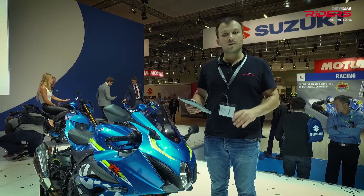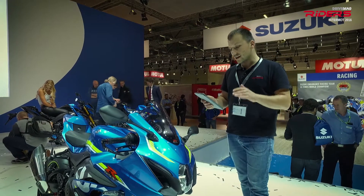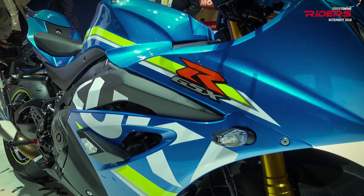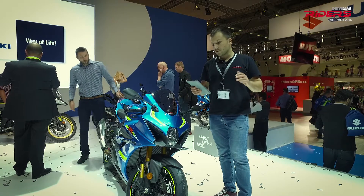The Inline 4 developed more than 200 horsepower. There is no electronic suspension on this one, but Suzuki says that the high spec Showa suspension is up to the job. It comes with 3 rider modes and inertial measurement unit, 10 level traction control, cornering ABS, and bi-directional quick shifter.